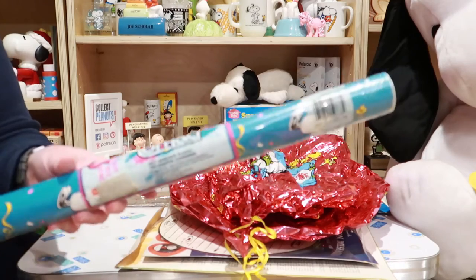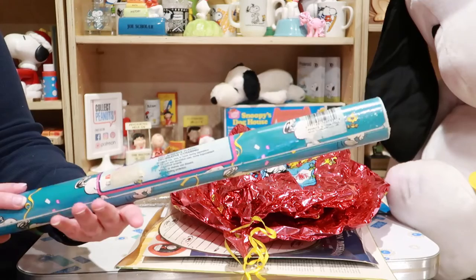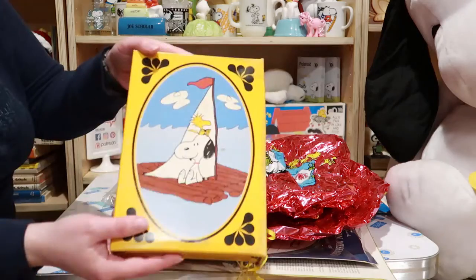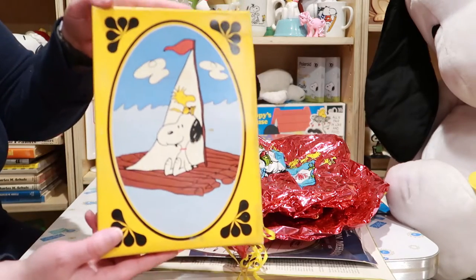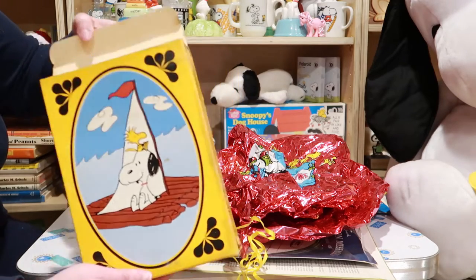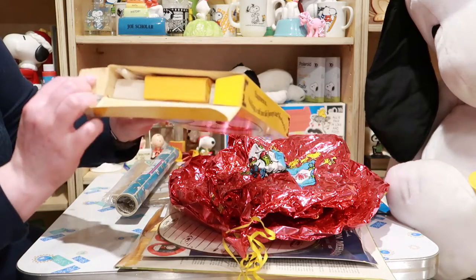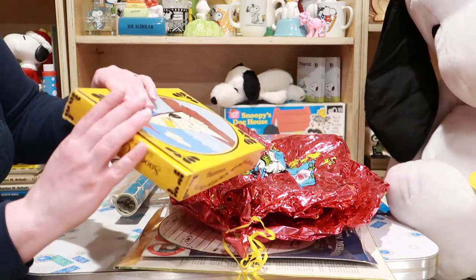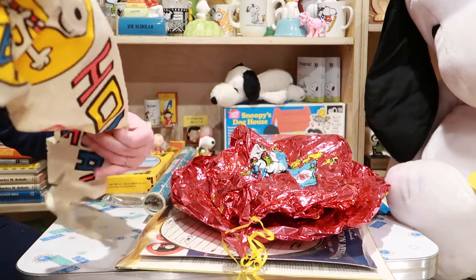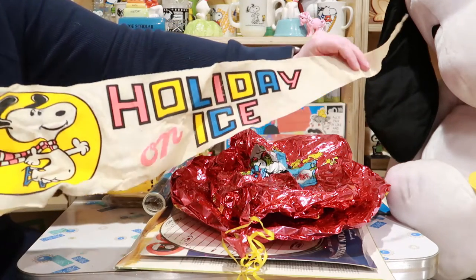Anyway, let's talk about happy things, like this contact paper. Back in the day you'd use this to cover your shelves. It's a pretty fun design with the confetti. Here's a box of Avon — it's Snoopy on a raft, basically. It's still got the bar of soap in there and it's mint! We'll look at that another time.